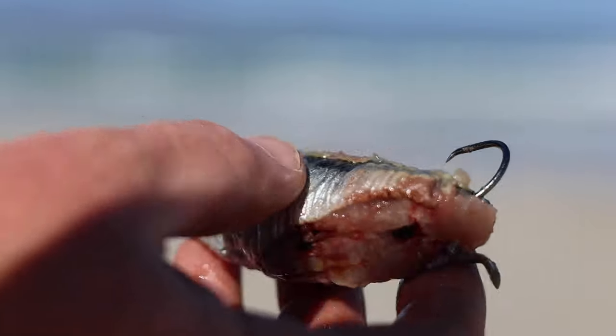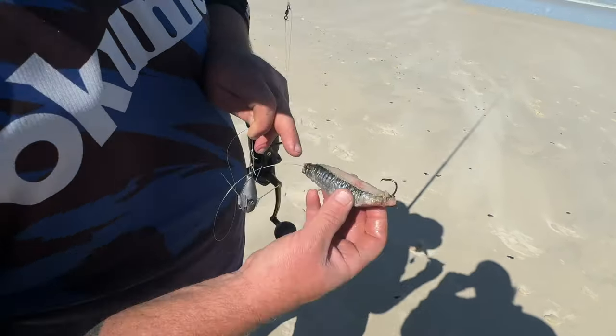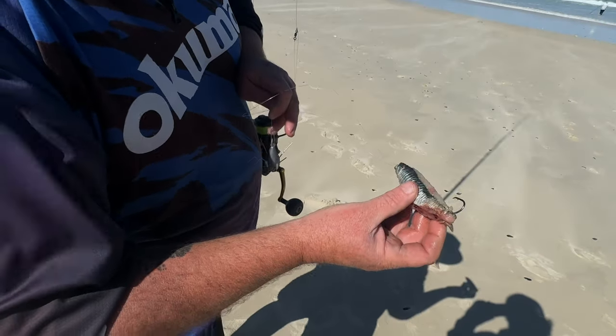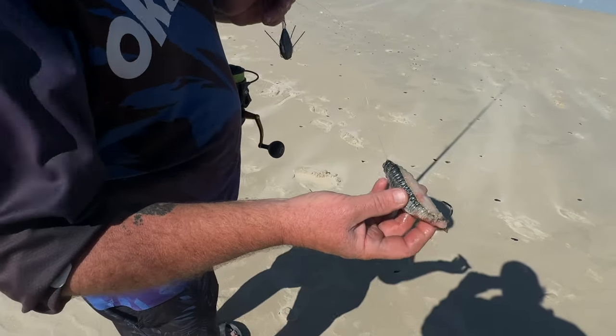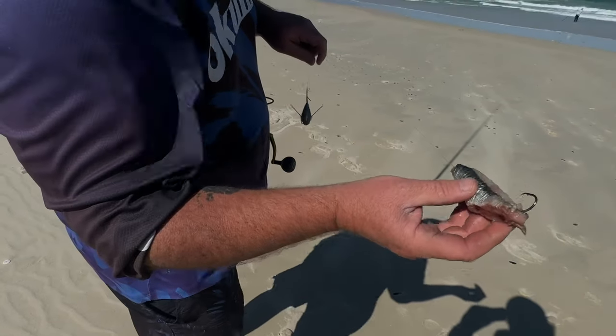That little sardine bait — look at the back-up of the sardines, lots of blood still in there. Really good bait for us for the Kob specifically. Let's pop it in and see what happens.